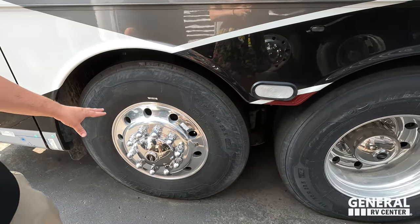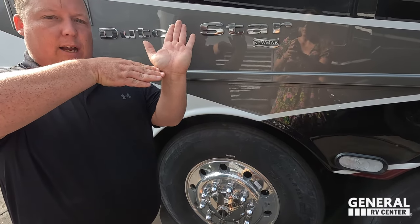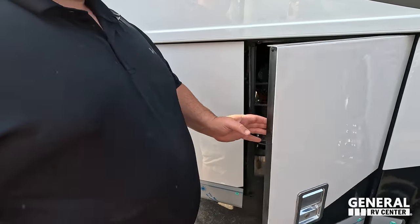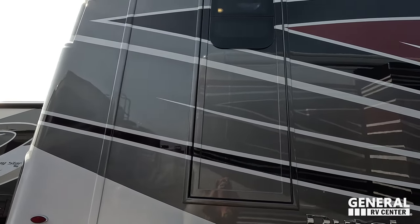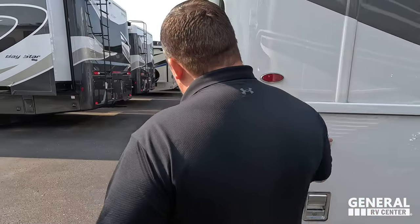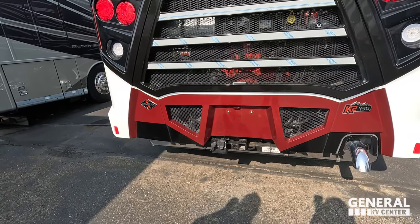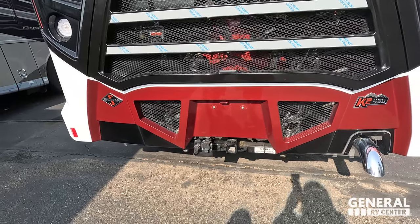This has the steerable tag axle. When you make a really sharp turn going slow enough, this tire is going to go the other way, giving you a lot better turning radius. That's our DEF fill right there. Emergency door right there. Right here we have some batteries. Coming around the back, we do have a 10,000-pound hitch. You've got air for air brakes if you want to have a stacker trailer or the Air Force One brakes.